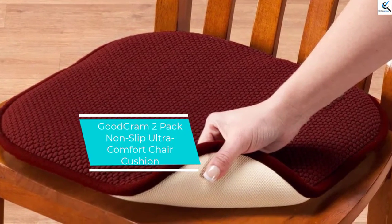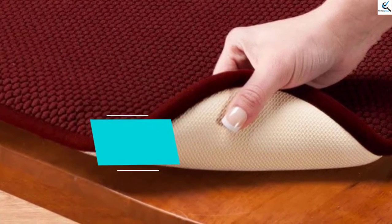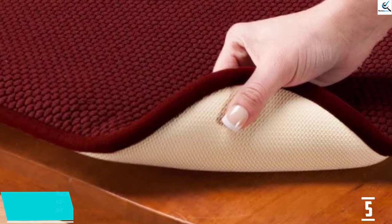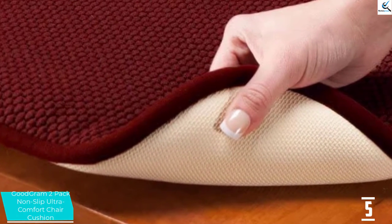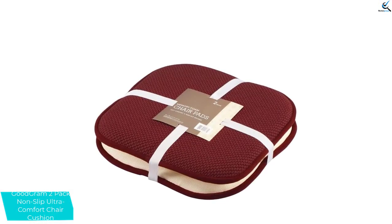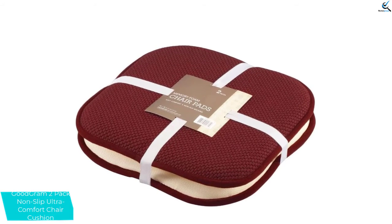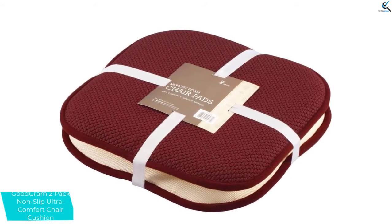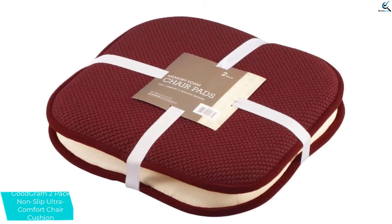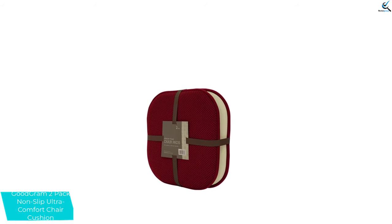Starting at number 5, we have the Goodgram 2-Pack Non-Slip Ultra Comfort Chair Cushion. You can now get the best comfort and stability with this quality chair cushion. The cushion features memory foam pads, and it also has a soft polyester top with non-skid backing that will keep the cushion in place. It can be used in different places like the dining room and for outdoor activities. The chair cushion only needs to be wiped with a damp cloth to clean.